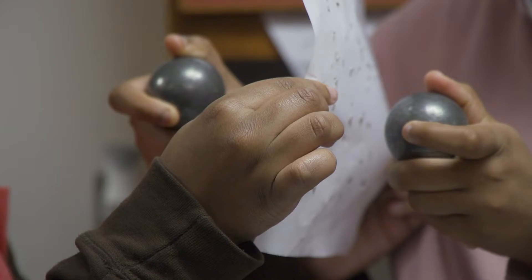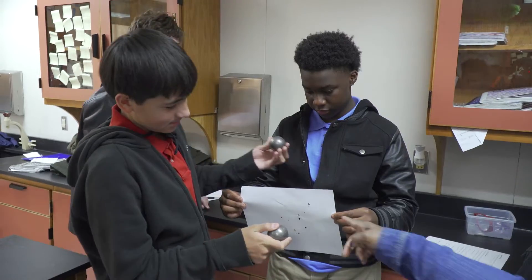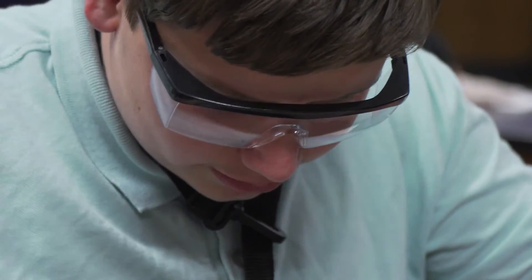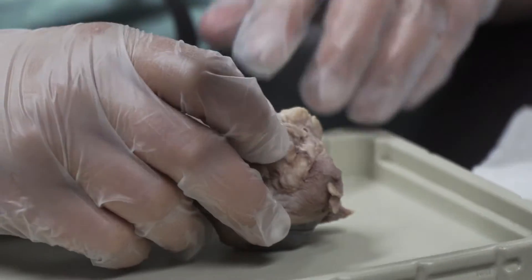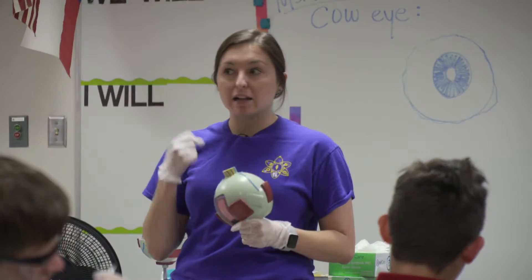I liked the experiment where we got two metal balls and hit it on paper — it made a hole because it burnt the paper because of the energy transformation. I learned that cows have four muscles in their eyes and we have six, and they have a blue eye structure and we don't, so that allows us to actually roll our eyes.